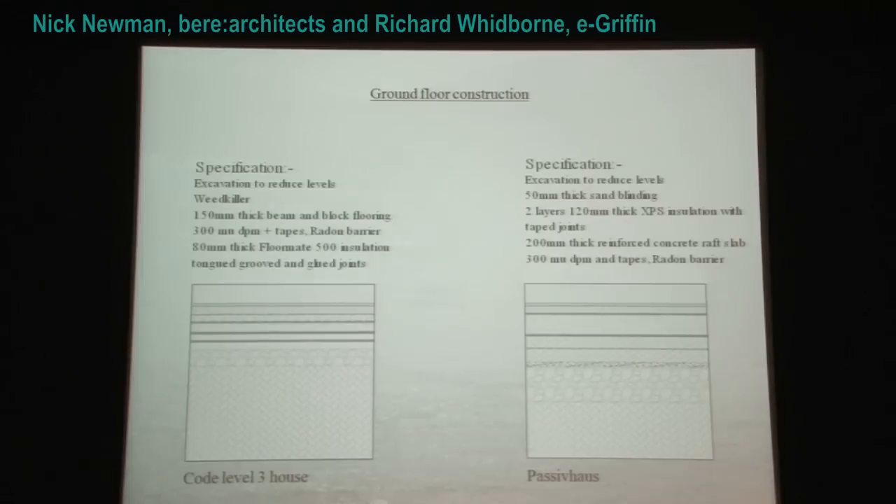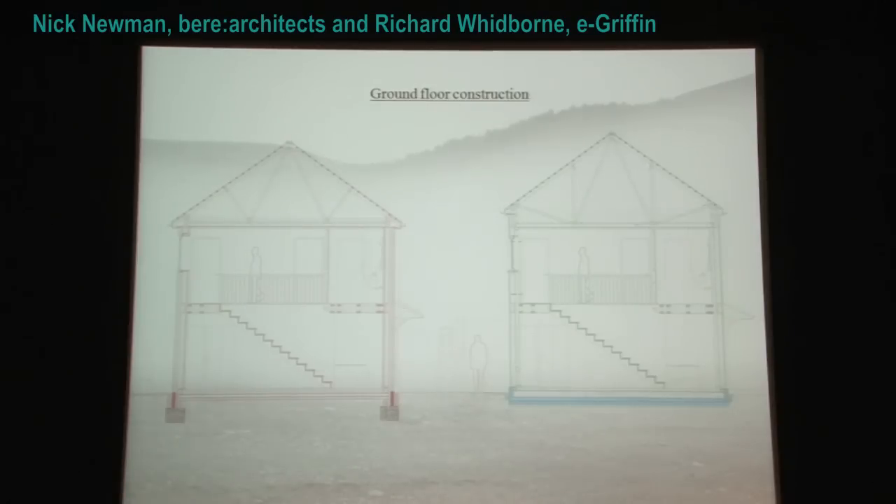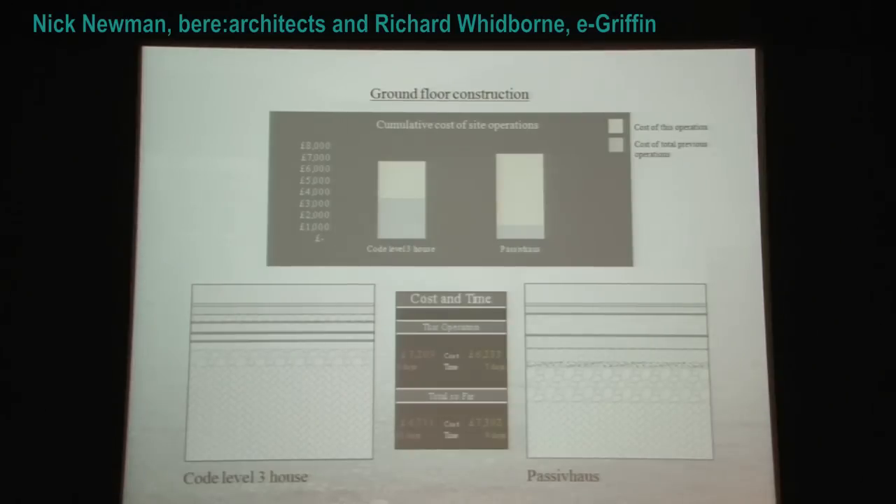Moving on to the ground floor construction. The Code 3 house has a precast beam and block floor. The passive house excavates and pours a concrete slab — a sand blinding layer, a reinforced concrete raft, taped with a damp proof membrane. The weed killer is to stop weeds growing in the underfloor ventilation cavity. We've got the slab and the screed with insulation. Cost for ground floor: the passive house cost £6,233 over seven days, and the Code 3 house cost £3,209 over three days.